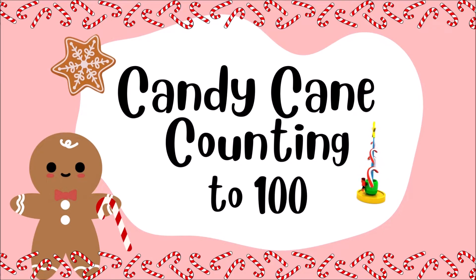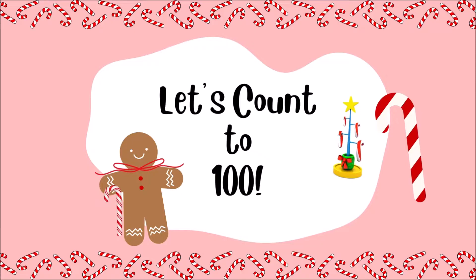Candy Cane counting to 100. Let's count to 100 together.